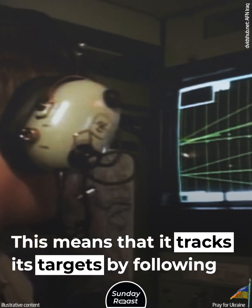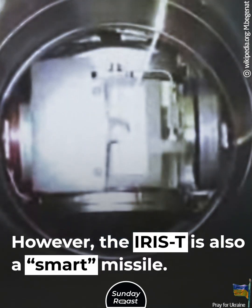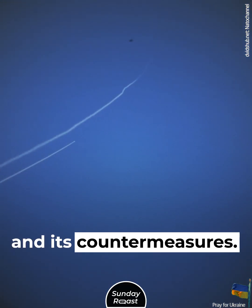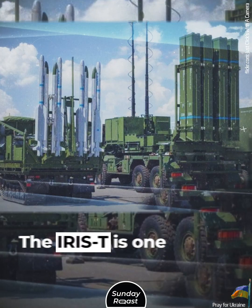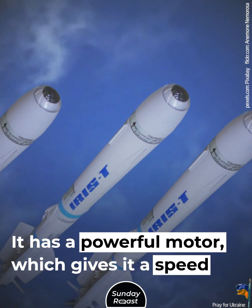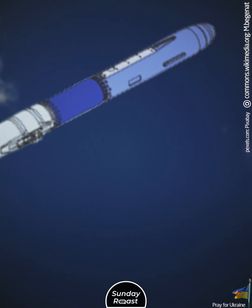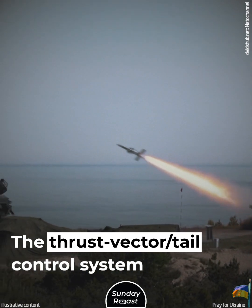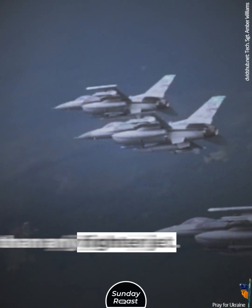The missile utilizes infrared homing, meaning it tracks its targets by following their heat signature. However, the IRIS-T is also a smart missile — it can distinguish between the target and its countermeasures, and has high resistance to electronic countermeasures. It has a powerful motor giving it a speed of Mach 3, and is armed with a high-explosive proximity-fused fragmentation warhead. The thrust vector tail control system provides exceptional maneuverability, making the missile far more maneuverable than any fighter jet.